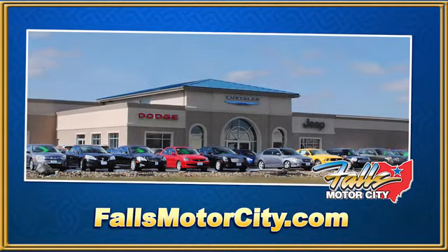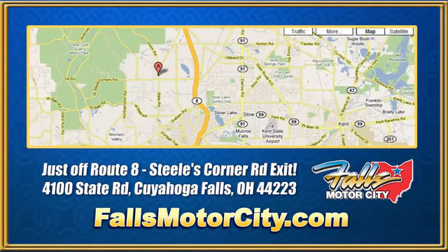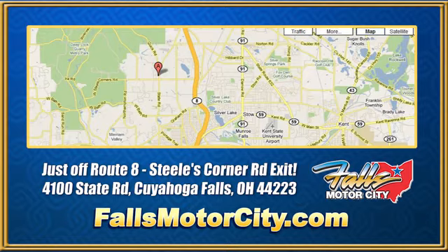Falls Motor City, a comfortable place to do business. We're located at 4100 State Road in Cuyahoga Falls, Ohio, just off Route 8 at the Steeles Corner Road exit.